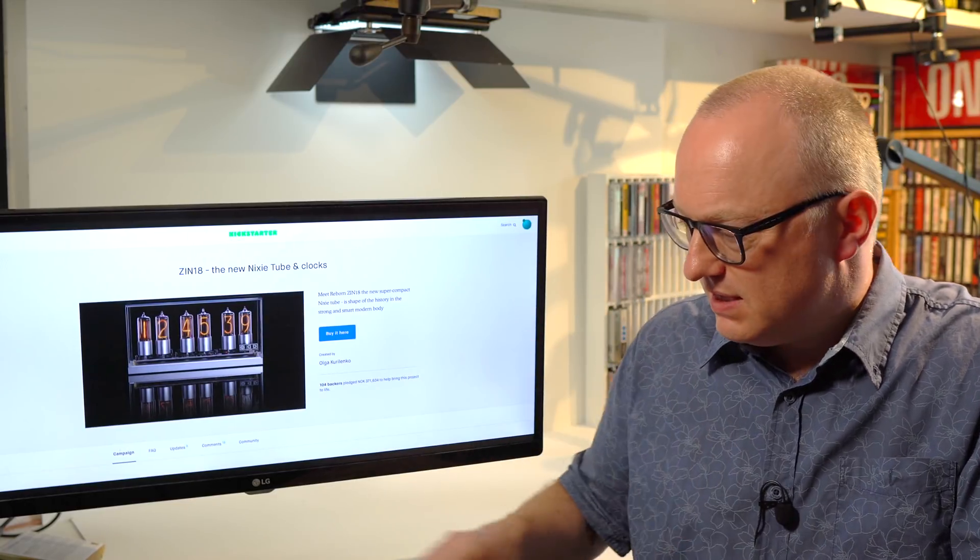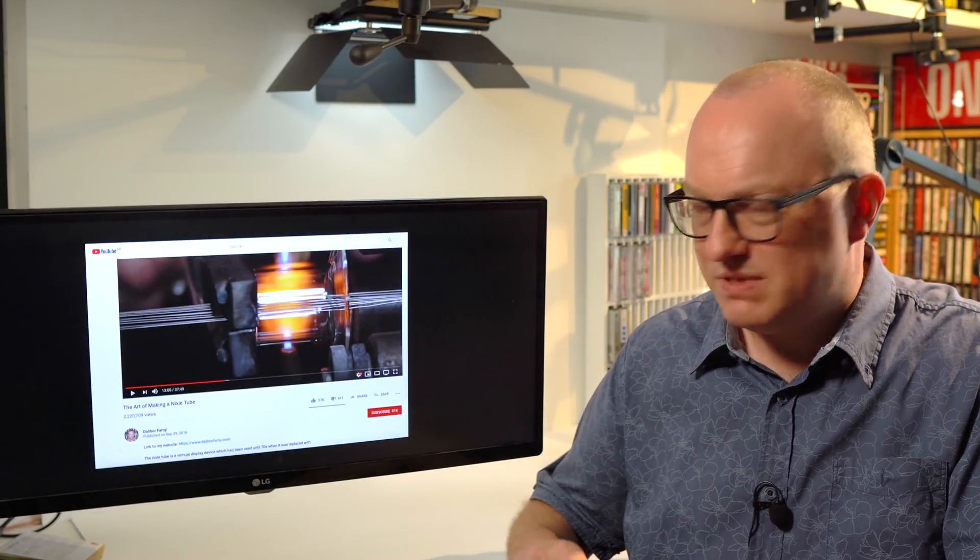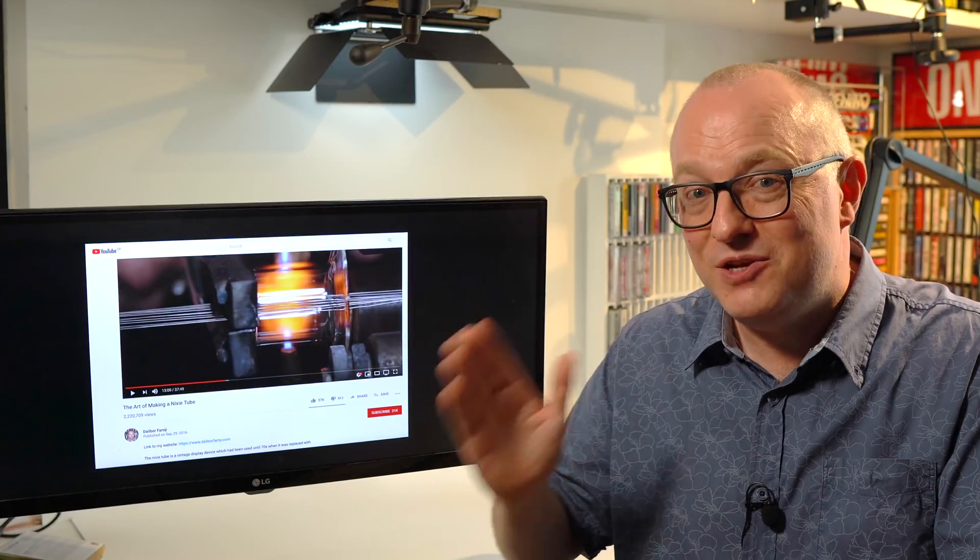You might be aware if you're into Nixie clocks that there's a chap, Dalibor Farni, in the Czech Republic who's been manufacturing Nixie tubes again — he started making them a few years ago. So I got in touch with the Mill Clock people and said, oh, are your tubes coming from Dalibor Farni? They said no, these are our own tubes. So there are now two people making new Nixie tubes.